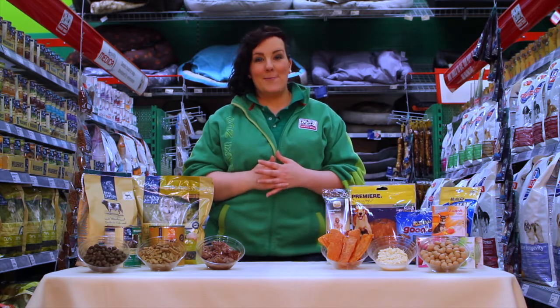Hi, I'm Catherine. Like all of my colleagues at MaxiZoo, I'm trained in pet care and nutrition. We're making this video today to discuss with you the differences between complete dog feed and complementary dog feed.